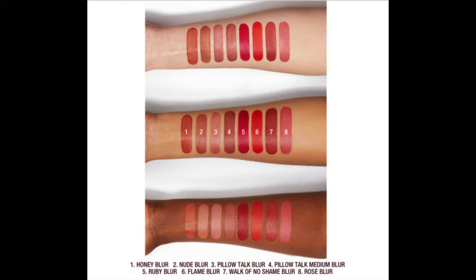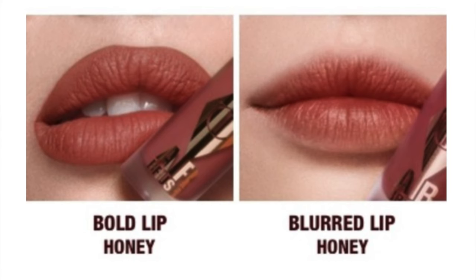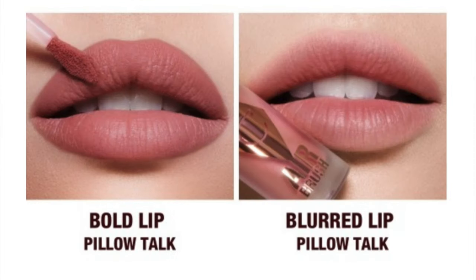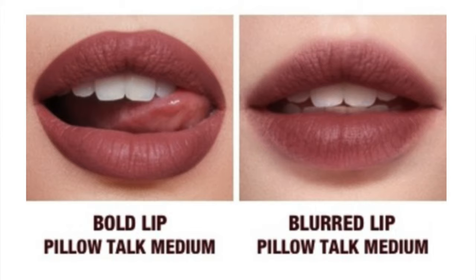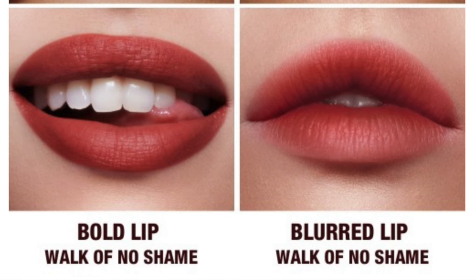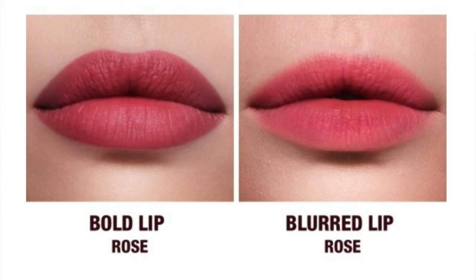There are eight shades: Honey Blur, which is a honey nude with a peachy undertone; Nude Blur, a true nude; Pillow Talk Blur, a nude pink; Pillow Talk Medium Blur, a berry pink; Ruby Blur, a ruby red; Flame Blur, a hot orange-red; Walk of No Shame, a berry rose; and Rose Blur, a rose. I'm going to try all eight shades — I'll go light to darkest since these tend to stain the lips.